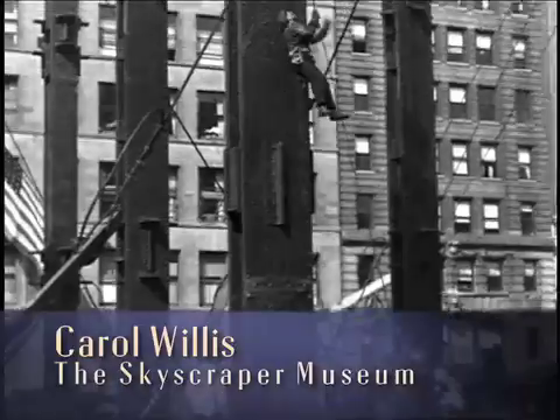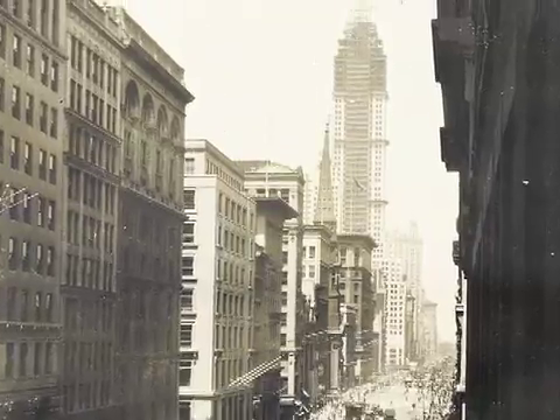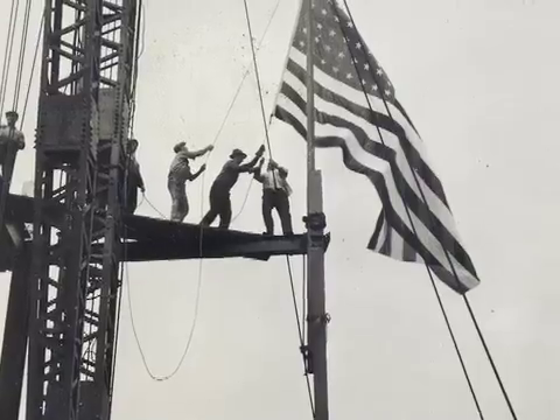Everything about this spectacular operation — its height, its scale, the speed with which it was erected — symbolized American ascendancy: that it was a technological power, a business power, that competed on the world stage.